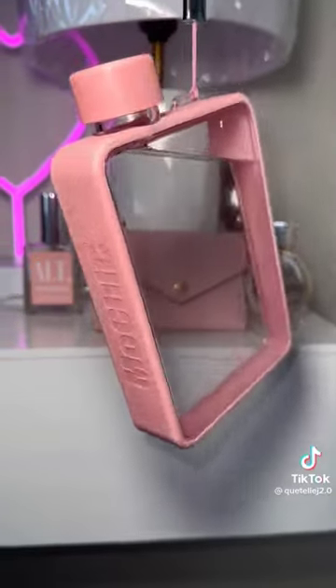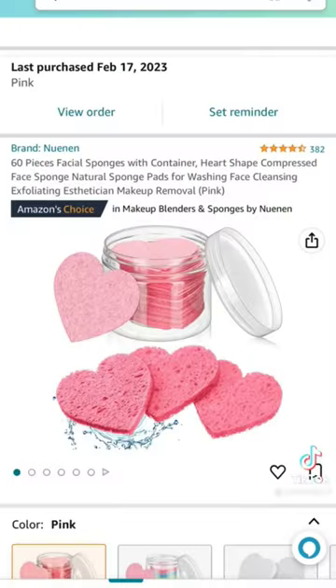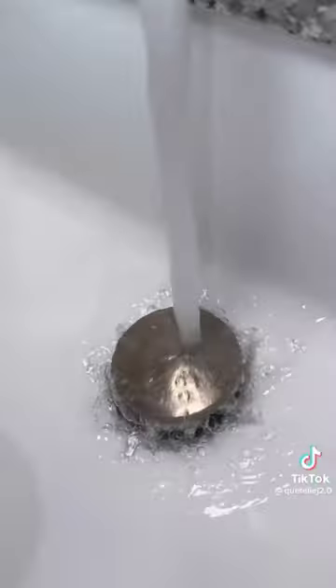It's a really cute water bottle — it doesn't look like a water bottle but it's so cute. Next we have facial sponges, you really can use this for anything. They look thin now but when you put them under the water, girl, it gets so thick and just perfect.